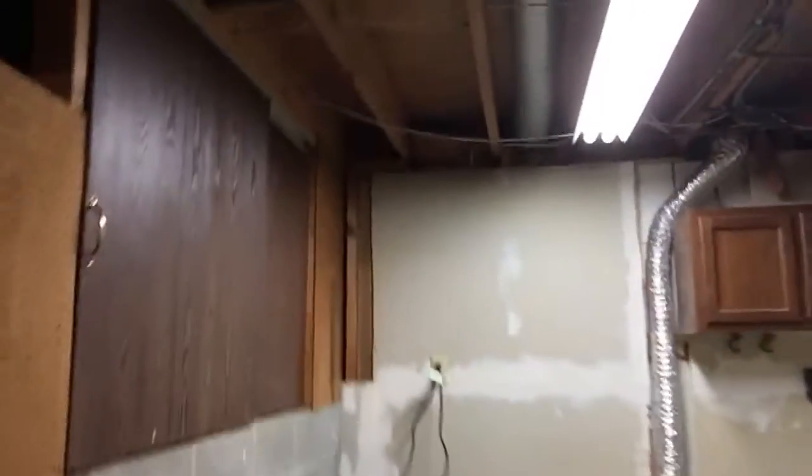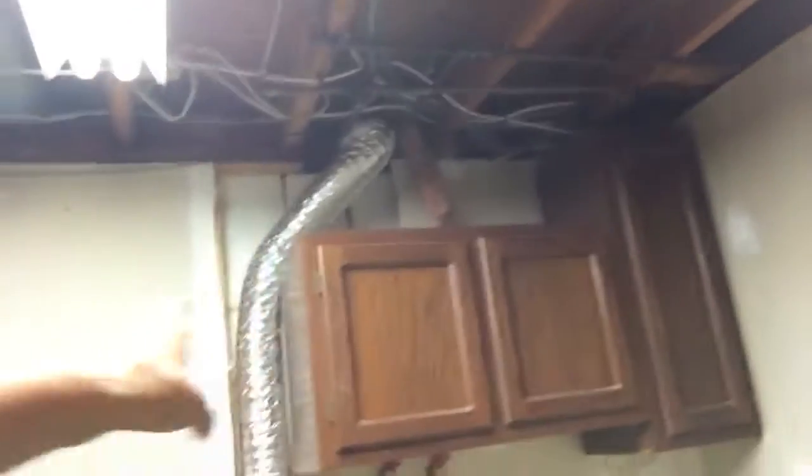Some of the houses that we looked at didn't even have basements, so we're really excited. Back here on the other side of the basement is where they had their washer and dryer — that's where we're going to put ours. There are cabinets up here, which will be really nice for storing detergent and things like that. What I don't like is this ugly green rug — it's got stains on it. I'm just hoping we can replace it and put something much nicer down here.